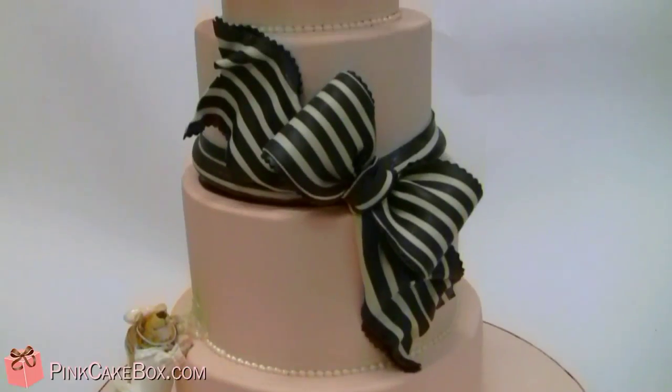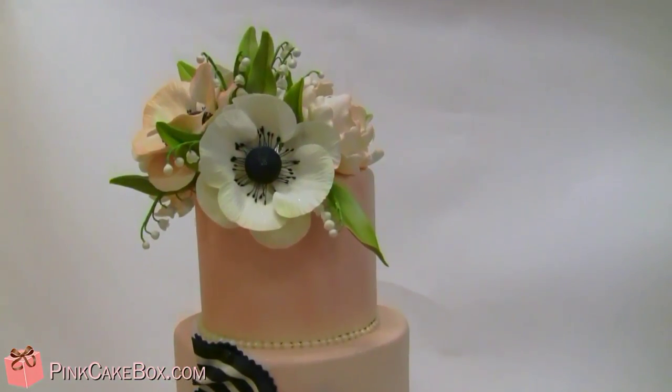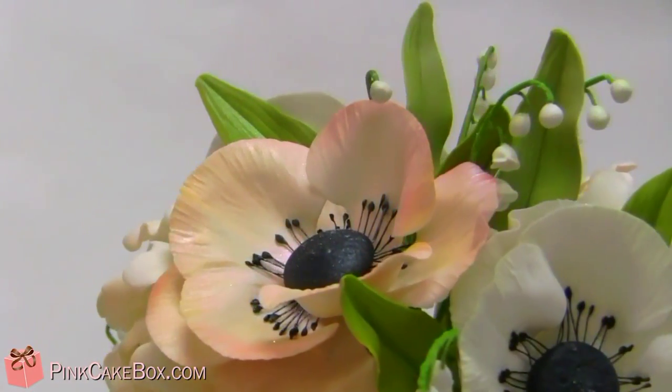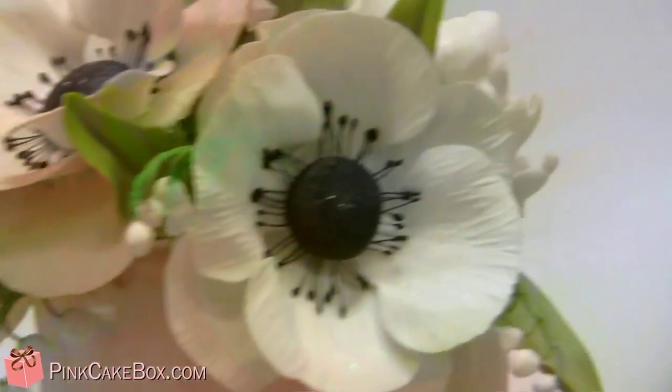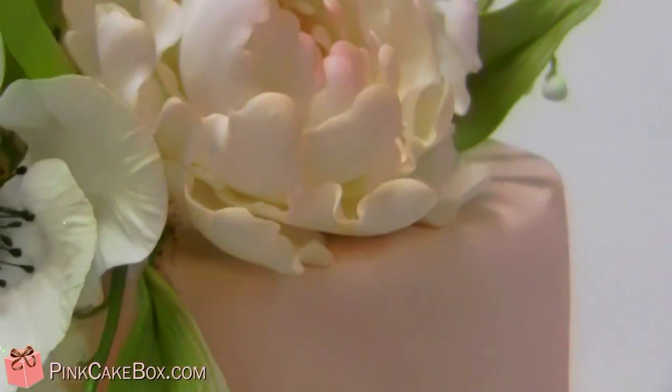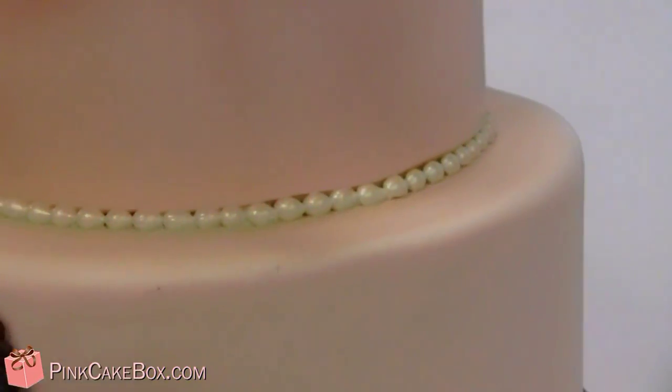We're going to go back to your wedding cake. It's blush pink fondant and it's got anemones, and blush and white and bluebells of the valley. And some peonies, blush and ivory. We've got ivory pearls at the base.